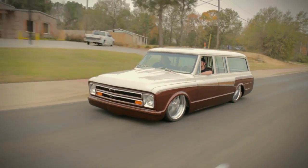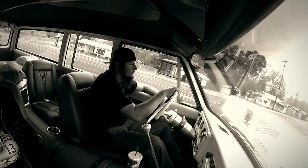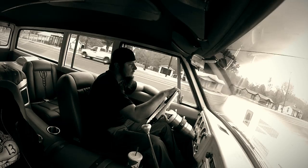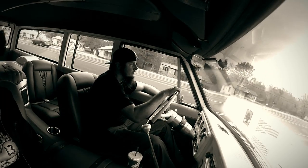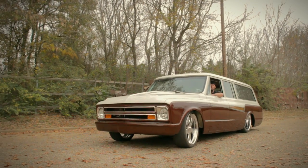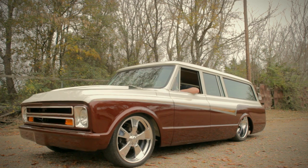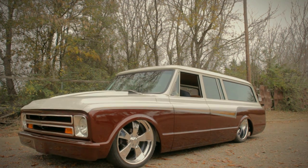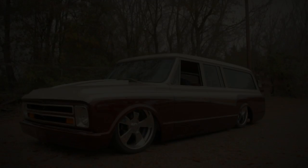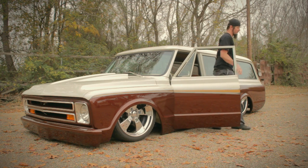I started building cars probably at 15 years old. My dad's been doing it since I was a baby — grew up building cars his whole life. In high school he started building an old Suburban like this, and we started building a house, so we had to get rid of it. I ended up finding another one and bought this one. My name is Anthony Thibodeau. I'm the owner of ProPaint in Sulphur, Louisiana. This is my '71 Suburban.